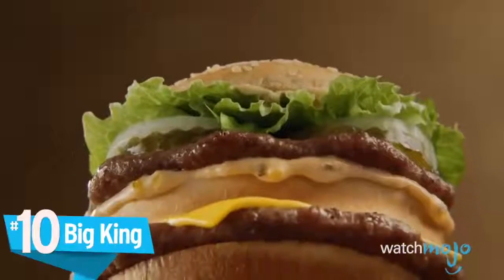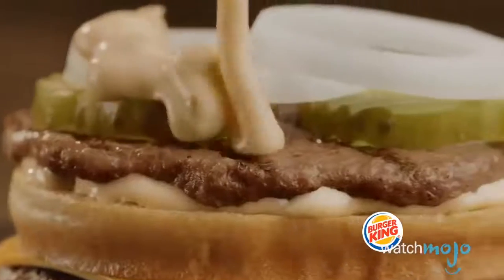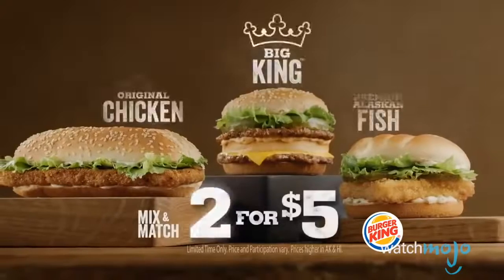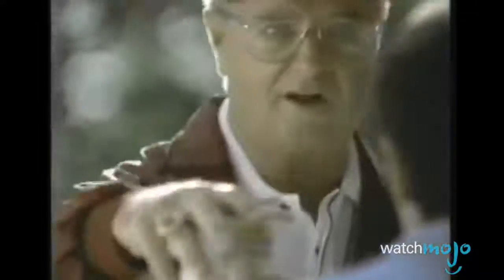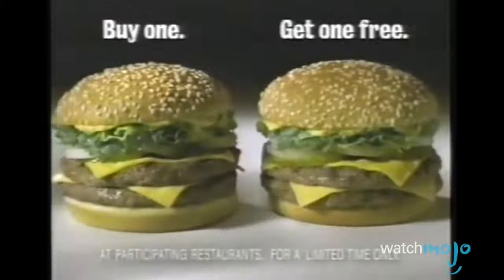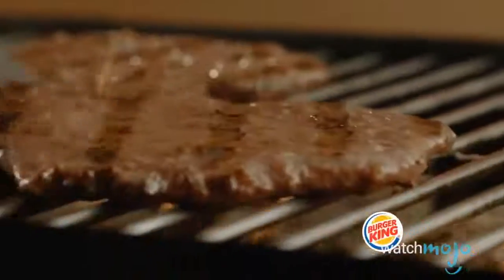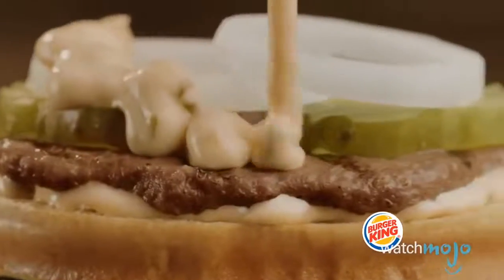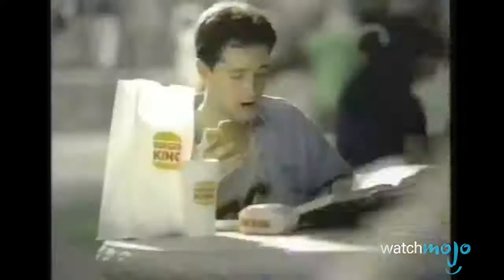Number 10: The Big King. The Big King may not currently be available in the United States, but its double patty legacy lives on in the Middle East and European countries, where a version known as the Big King XXL tempts customers' taste buds and appetites. It's like a Big Mac, but tastes better with 75% more beef. Essentially, this sandwich is BK's take on McDonald's iconic Big Mac — a two-burger deal on a sesame seed bun with a dollop of Thousand Island-style dressing. The Big King is certainly tasty, and it makes us wonder whether or not it's due for a comeback in North America.